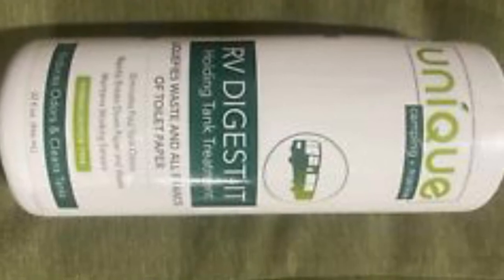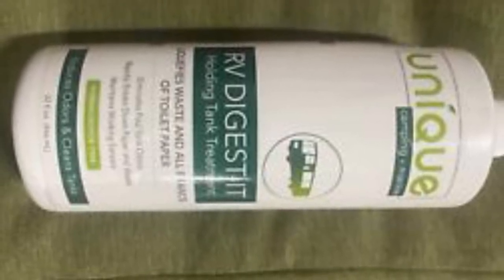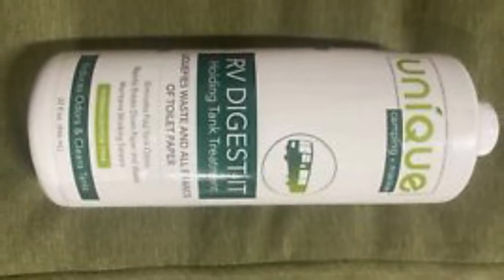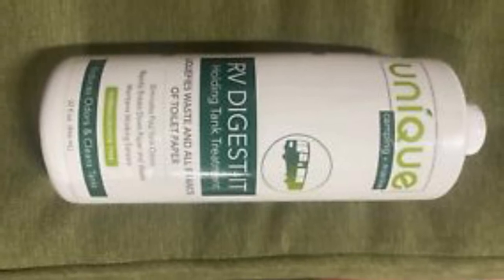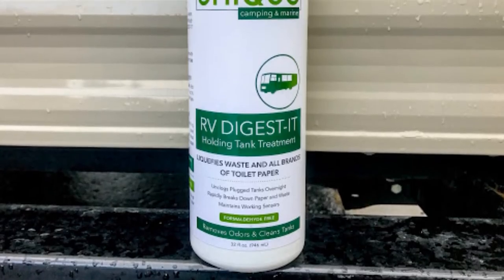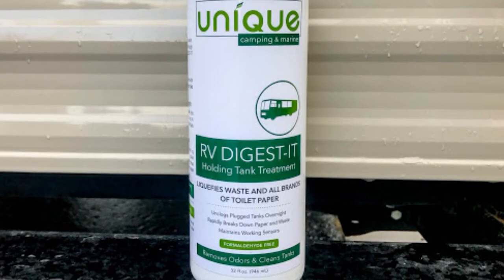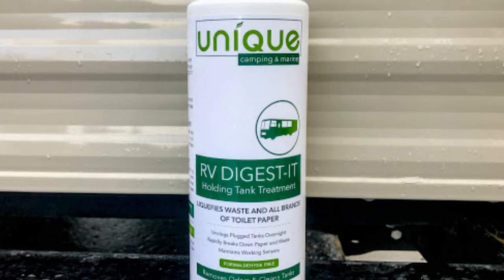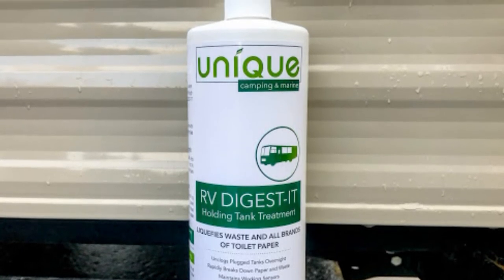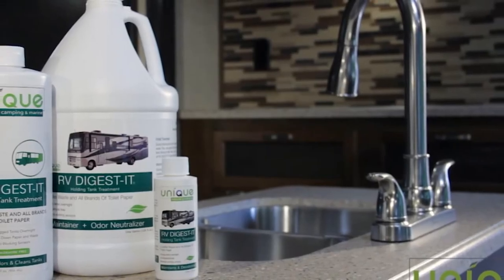Once applied, it instantly begins to digest solid waste including all brands of tissue paper. In the long run, it actively dissolves buildup of sludge and scum, so long-time RV users can highly benefit from this. It also guards against clogs, aids in cleaning, and reduces odors. This highly potent formula deals with foul odors as well, and it doesn't matter whether the temperature is high or low — it works just fine.